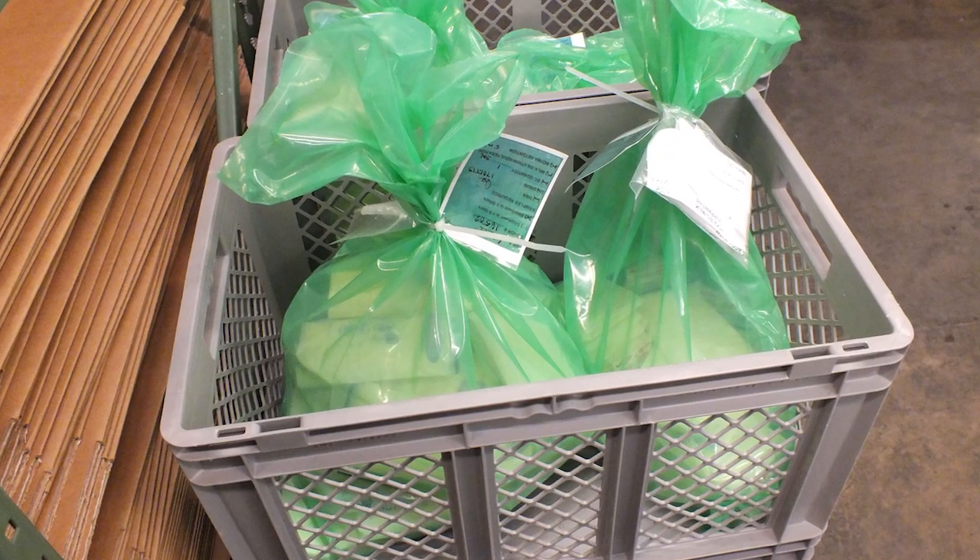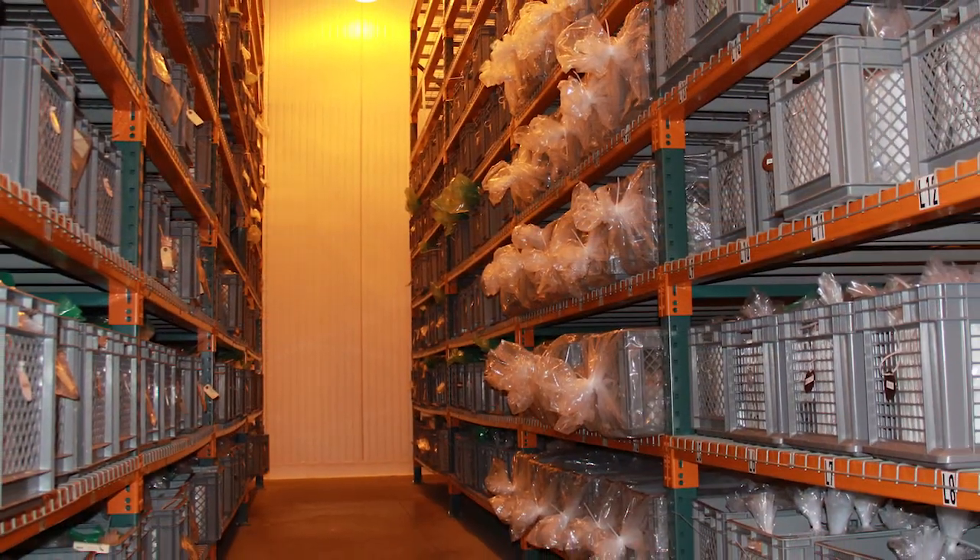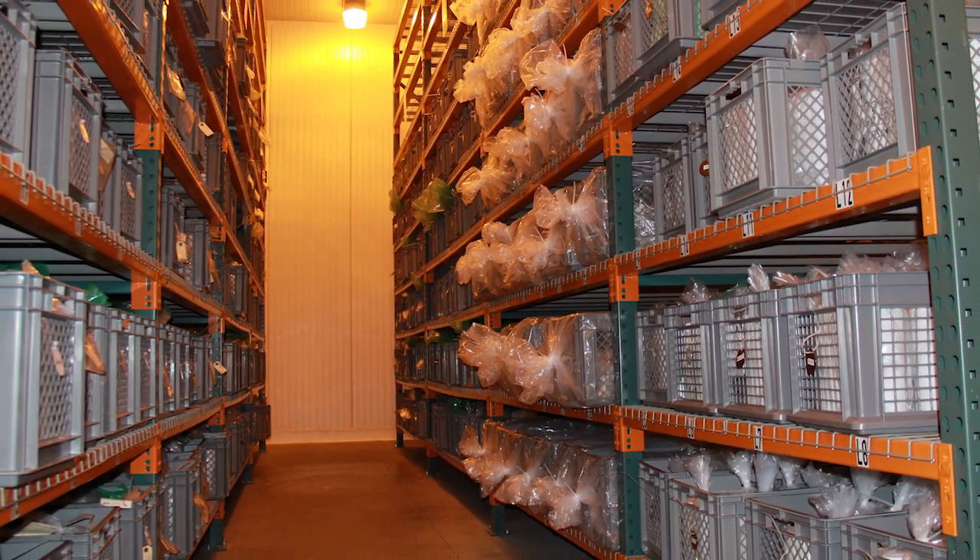Once the weights have been recorded, the bag is tagged with a receiving number and placed in the freezer to await testing. Milk is stored in the freezer until it is needed for production.